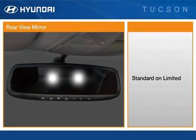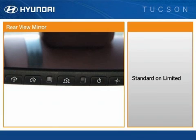An electrochromic auto-dimming rear-view mirror is standard on the Tucson Limited. This mirror automatically dims during night driving conditions to reduce glare from headlights and increase rear nighttime visibility. It includes HomeLink, which eliminates the need to bring along individual handheld transmitters. The HomeLink transceiver can be programmed to activate garage door openers, gates, home lighting and security systems, or other RF devices.